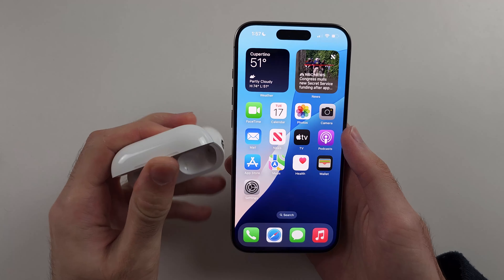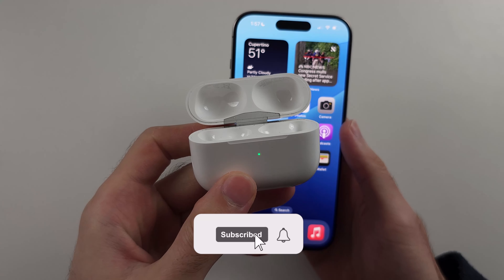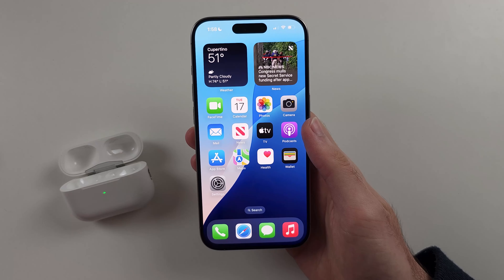You may be wondering if you can use the hearing aids and hearing test feature with AirPods Pro on iPhone running iOS 18. Unfortunately, this is not possible.